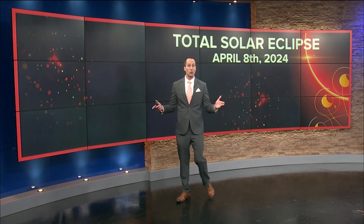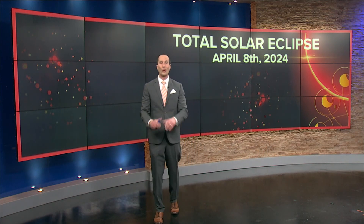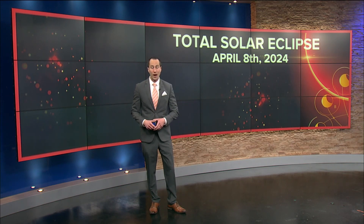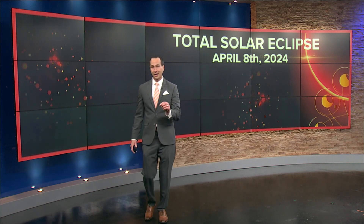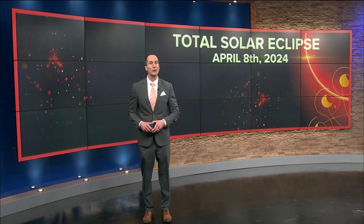Our coverage of the total solar eclipse on April 8th, 2024 will continue. We hope to keep you updated, educated, and informed. Stay with us at the WTOL 11 weather team and please be sure to check out all we have available for you on WTOL.com, WTOL 11+, and on our YouTube page.